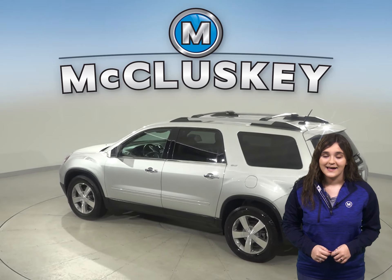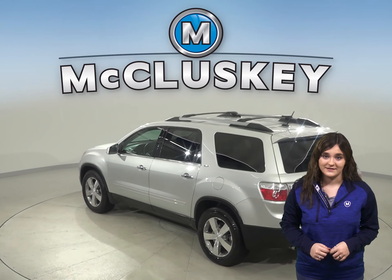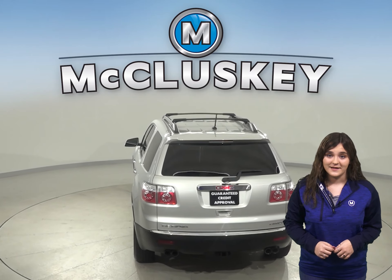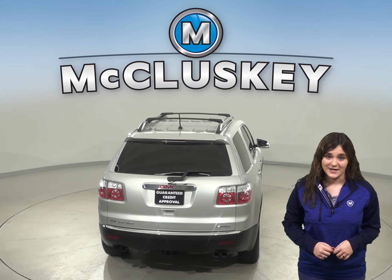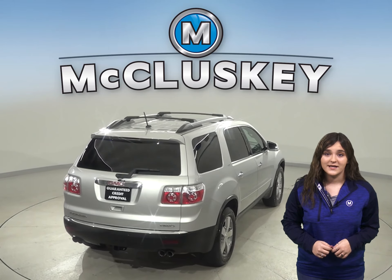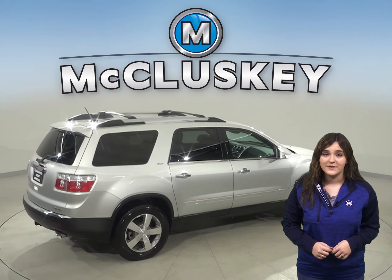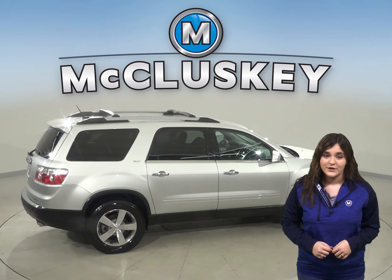This Acadia has an intense premium sound system where you can listen to your favorite media options such as Sirius XM radio, AM-FM radio, and you can even connect your phone wirelessly. This Acadia also has an available lane departure warning system so you